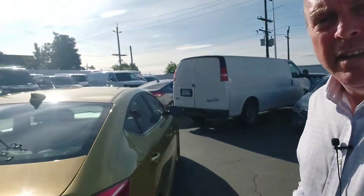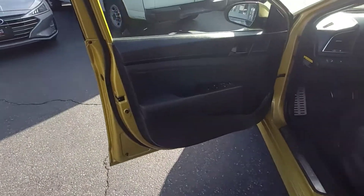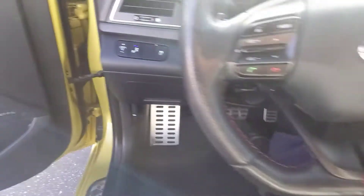You've got normal, eco, and sport. Let me show you inside. Inside: power windows, power door locks, keyless remote, blind side monitoring.